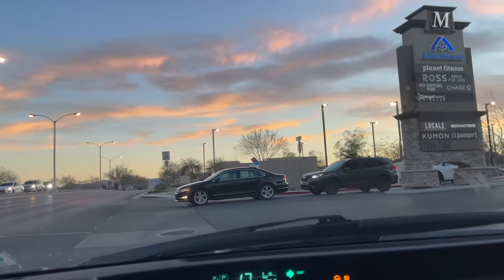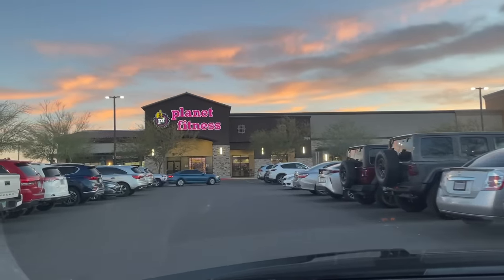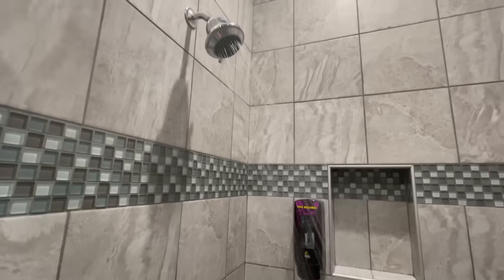I'm taking a shower. Believe it or not, after two and a half years of living in a car, this is my first time showering at Planet Fitness. I can confirm that was amazing and I have been missing out. There will be a lot more of that. Also, I'm allergic to something — my face is blowing up. Fun. Death Valley hit me hard.